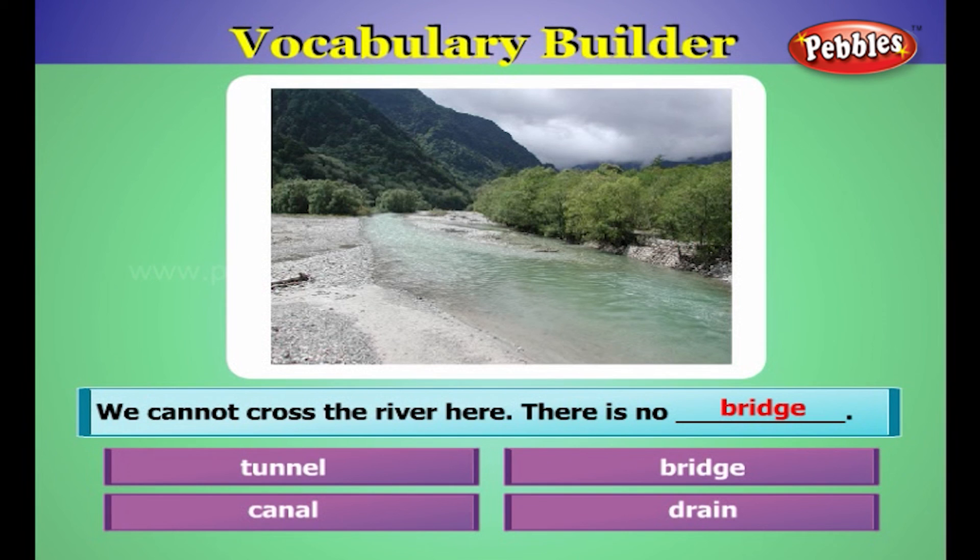We cannot cross the river here. There is no bridge.